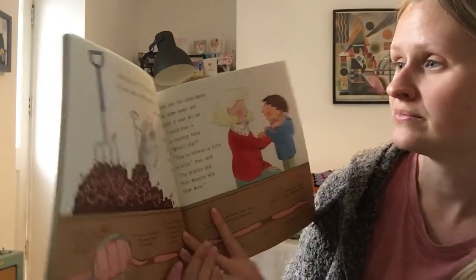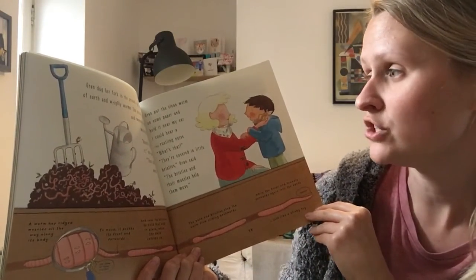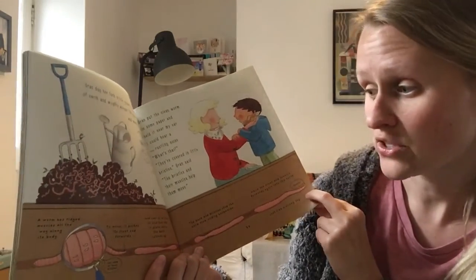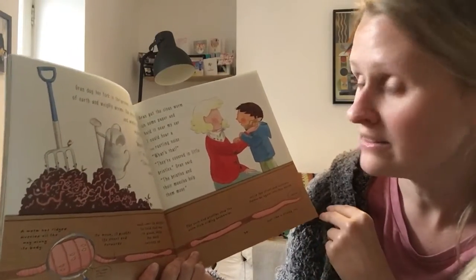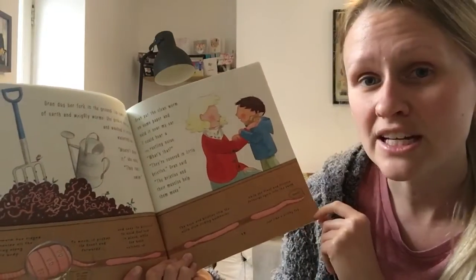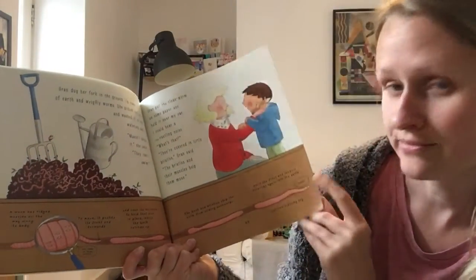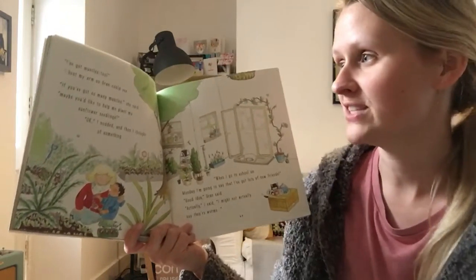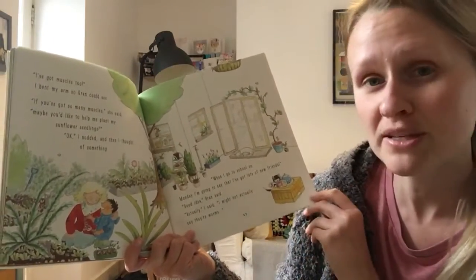Danger. Gran dug her fork in the ground. Up came lots of earth and wriggly worms. She picked one up and washed it in the watering can. I mustn't drop it in, she said — they can't swim. Gran put the clean worm on some paper and held it near my ear. I could hear a rustling noise. What's that? They're covered in little bristles, Gran said. The bristles and their muscles help them to move. I've got muscles too, and I bent my arm so Gran could see. If you've got so many muscles, she said, maybe you'd like to help me plant my sunflower seedlings.